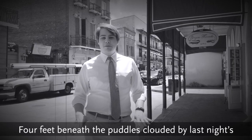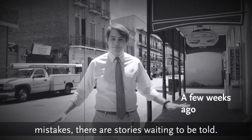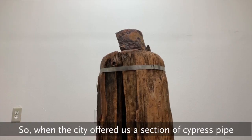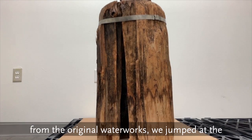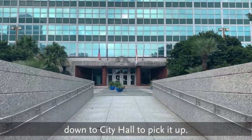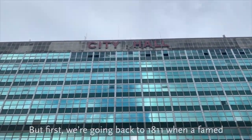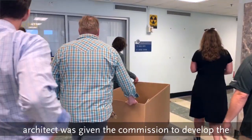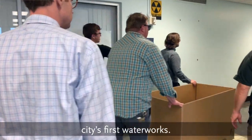We thought this was pretty cool. Four feet beneath the puddles clouded by last night's mistakes, there are stories waiting to be told. So when the city offered us a section of cypress pipe from the original waterworks, we jumped at the opportunity to preserve this relic and headed down to City Hall to pick it up. But first, we're going back to 1811, when a famed architect was given the commission to develop the city's first waterworks.